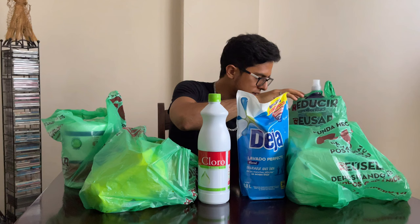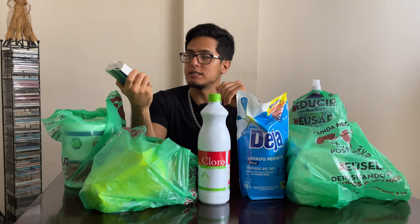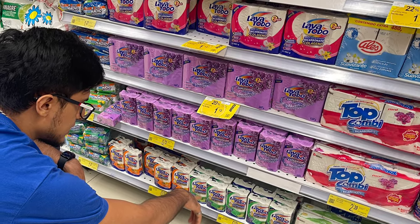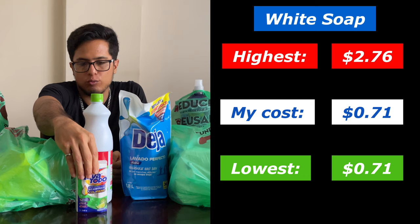Next, a very cheap item called white soap, which is also used to clean clothing. This cost $0.71 because it's an individual pack. It could also be as expensive as $2.76 if you decided to get a pack of white soap.